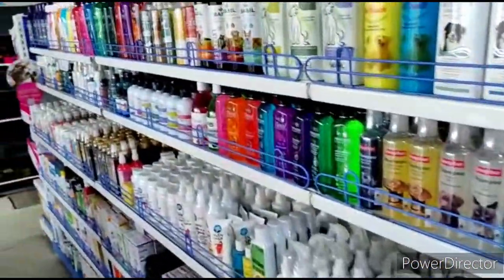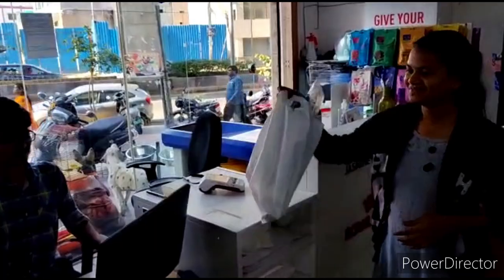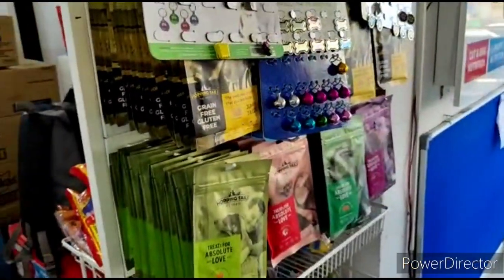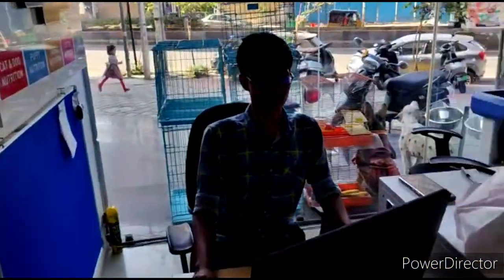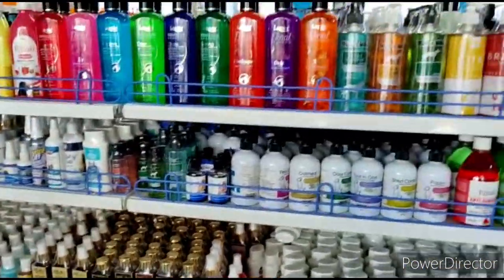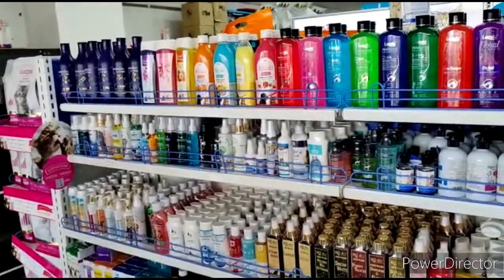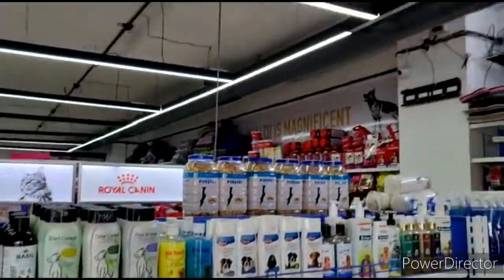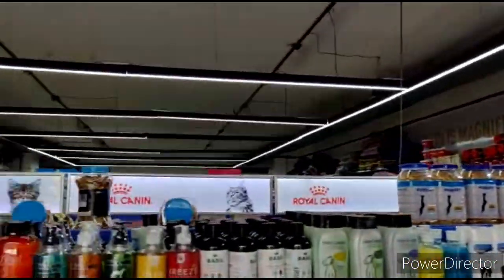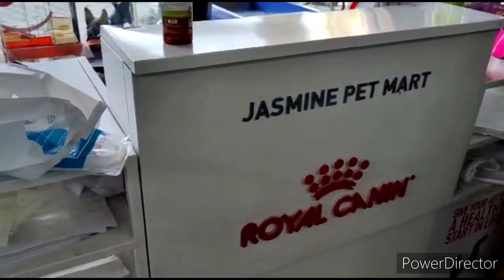So it's a huge shop and I recommend everybody to come over here. The customer service is very good and these people are really helpful. I request everybody to come, see this shop, and buy from here because this is one of the most affordable places to buy in Jasmine Mart near Narayan Guda. They also have one more branch in Secunderabad. Subscribe to my channel and follow it — I'll come up with more videos in future. Goodbye from Jasmine Mart, thank you.